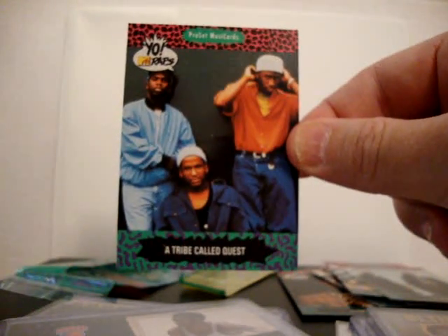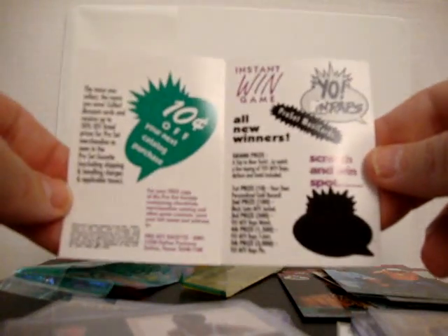That was a hot pack right there. And the Instant Win, which I have not scratched off - I'll have to do that later.